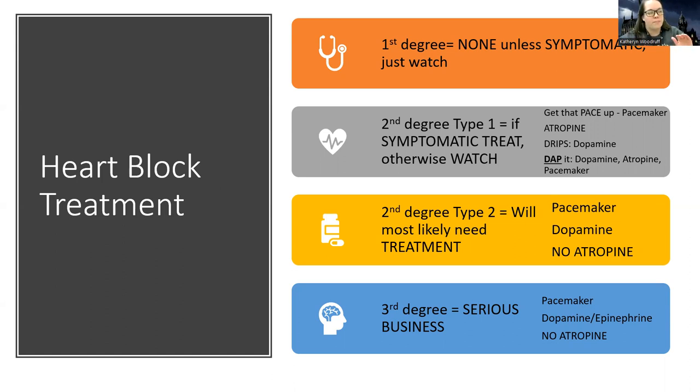What we've discovered is that heart blocks are progressive. The least serious one is a first degree, the most serious one is the third degree. There are two types of second degrees. And the treatment is going to differ based on that severity.